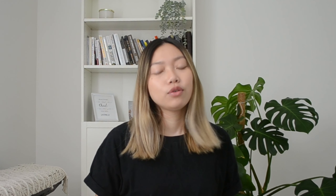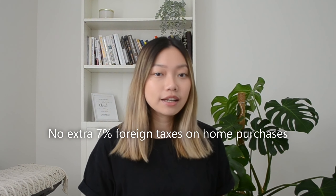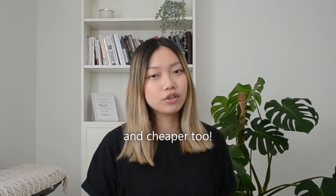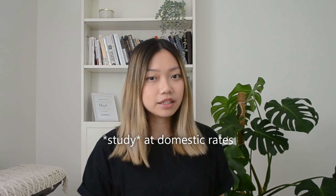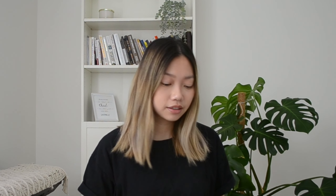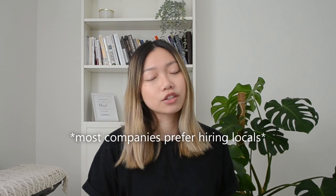When you're an Australian permanent resident, you get tons of benefits such as Medicare, which is the government's health insurance. You can buy a house without foreign taxes and borrow money quite easily at a lower interest rate. You can also study at domestic rates, which is three times cheaper, plus applying for a job is much easier.